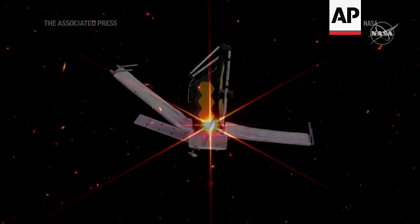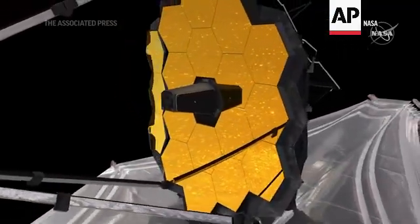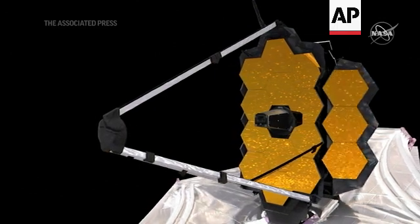We have now finished the fourth and fifth phases of the telescope alignment. We call those phases coarse phasing and fine phasing. That's where we've made the primary mirror — all 18 mirror segments — into a single primary mirror. And we've initially aligned the telescope to the NIRCam instrument, which is the instrument that we use to do the alignment.